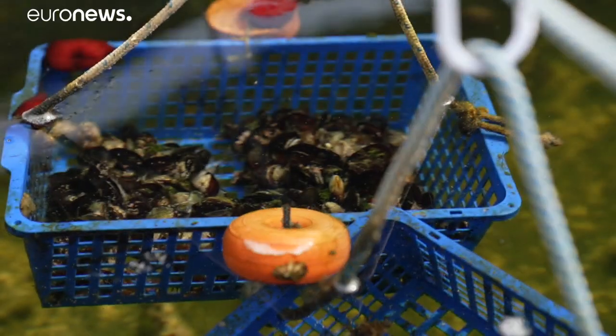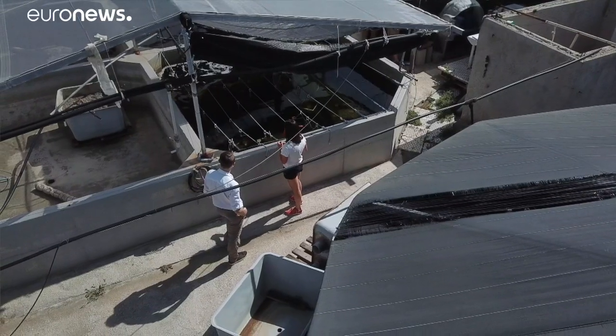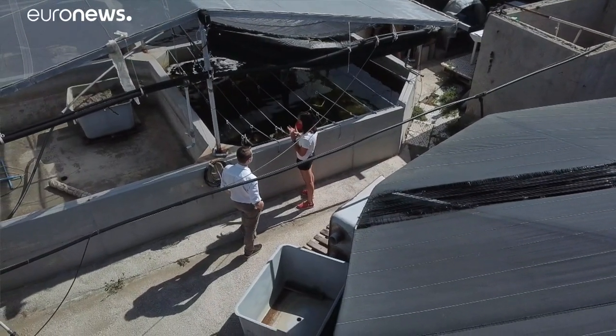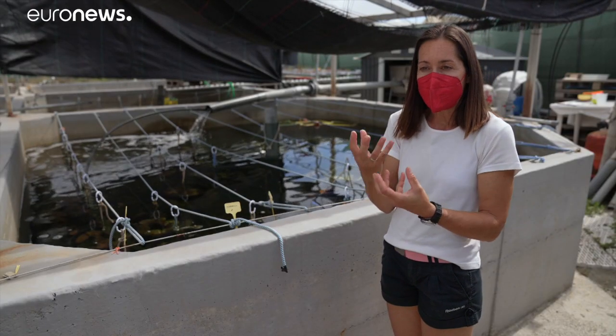We also have filter feeders — mussels — capable of filtering out dissolved organic matter in this closed circuit, and capable of filtering out the microalgae that are able to grow due to this nutrient-rich system.